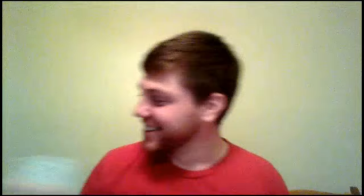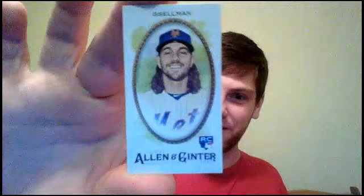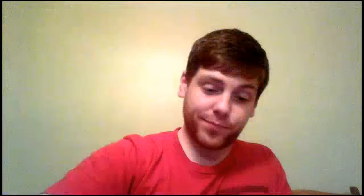We got the Battle of the Cowpens insert — horse butt on that one. And then we got Robert Gsellman Mini, regular back. Our base cards: Matt Wieters, Randall Grichuk, Jorge Alfaro, Hunter Dozier, Nolan Arenado, and Joe Panik.